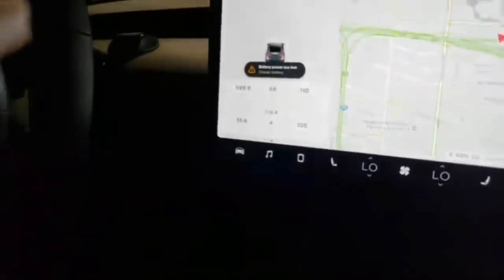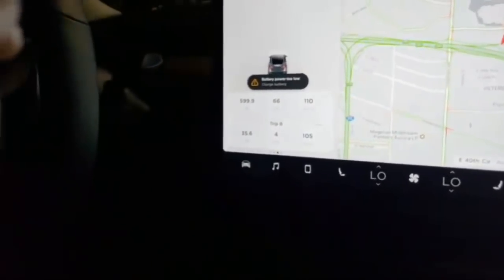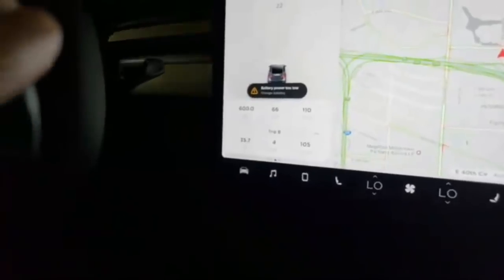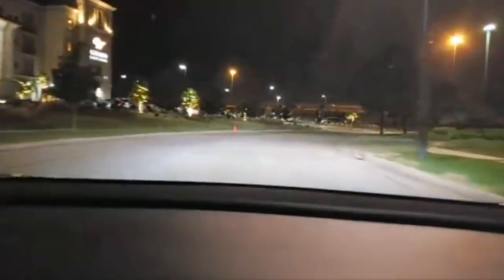599.9. Here we go. Yeah! Oh, it's taking so good. Come on — 600! 600! Yeah! At Elon Musk, we just hit 600 miles.